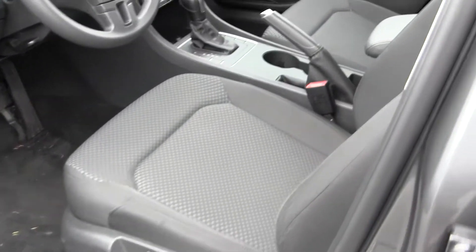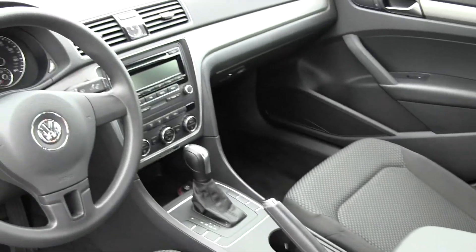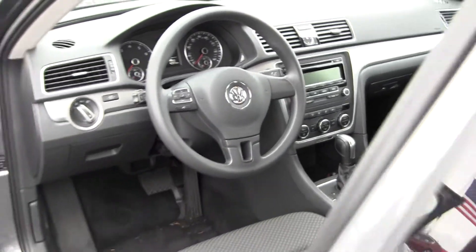Inside you have your cloth interior, automatic transmission, dual climate control, iPod integration, and you also have Bluetooth.